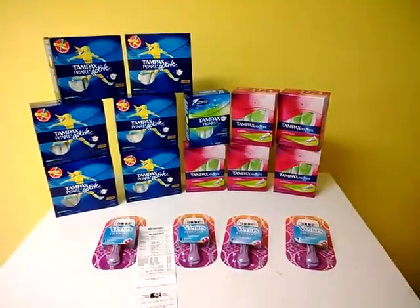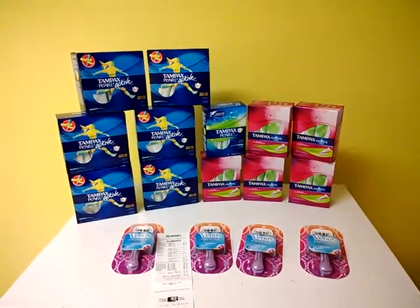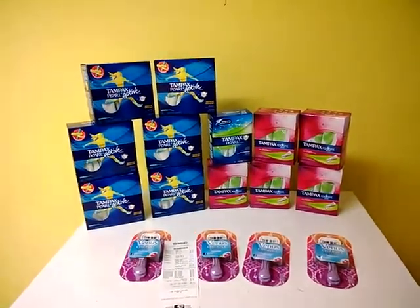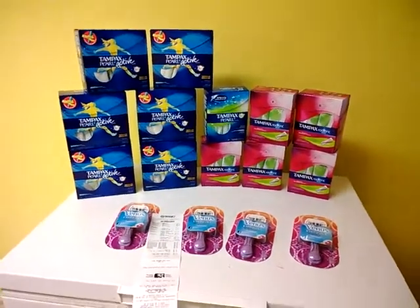I went on Instagram. I didn't purchase the P&G this past time because I really didn't need any other coupons. But I did want the Venus Razor coupon and the Tampax coupon. I wish we had the $2 off Tampax or even the $3 off like we've had in the past.